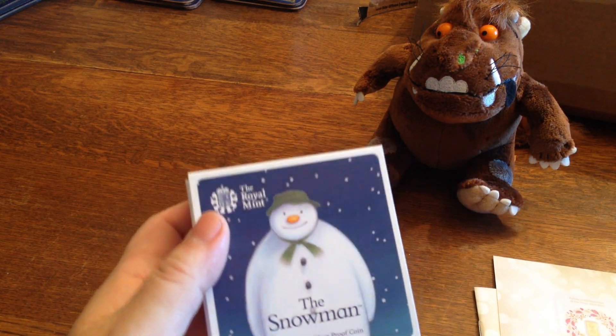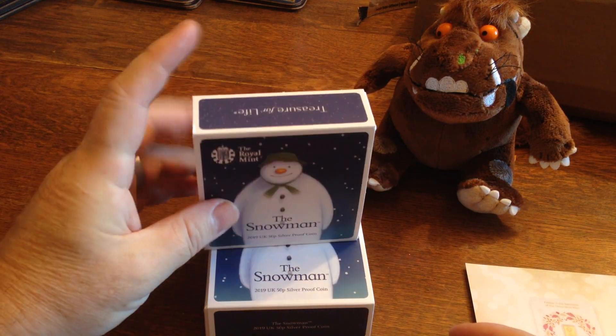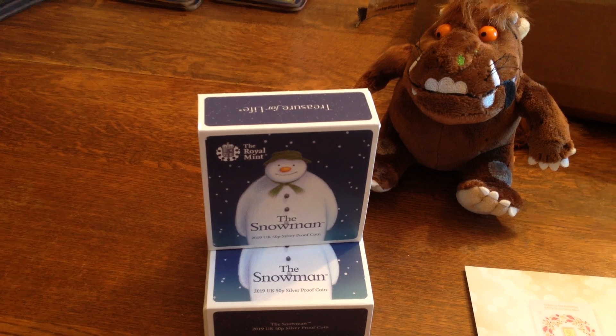A nice coin. A nice unveiling. I hope you've been lucky enough to get hold of a snowman yourself. But for me, dragging a little coins. I'll see you on the flip side. Bye for now.